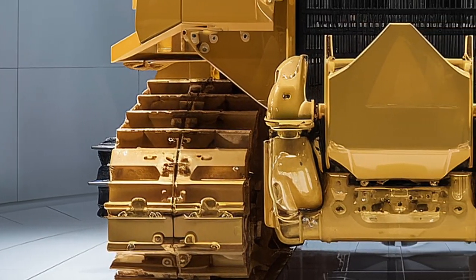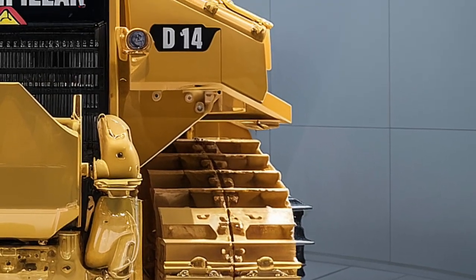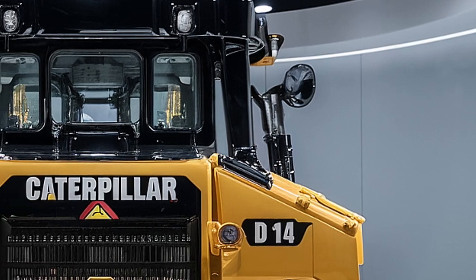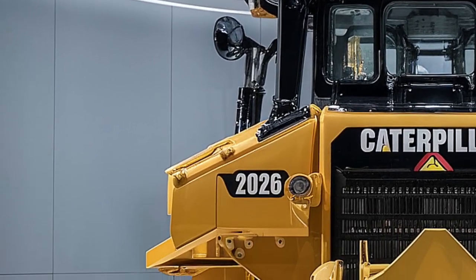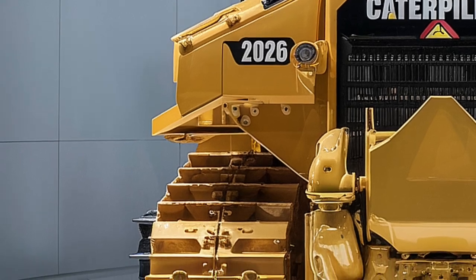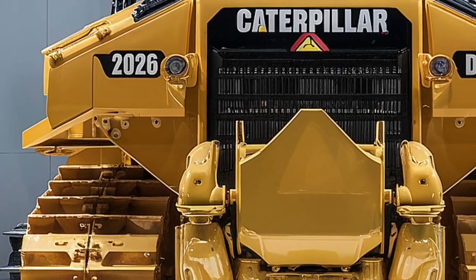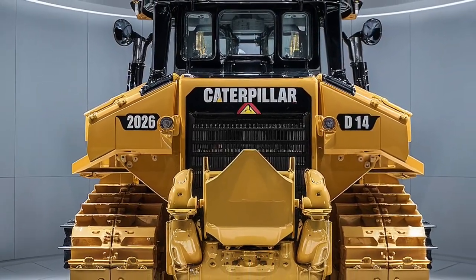Durability is another area where the 2026 Caterpillar D14 excels. Built with reinforced steel frames, upgraded hydraulic lines, and impact-resistant side shields, this bulldozer is made to take a beating. Whether it's clearing dense forests, moving rock in open pit mines, or leveling large-scale construction zones, the D14 handles it all without breaking a sweat.